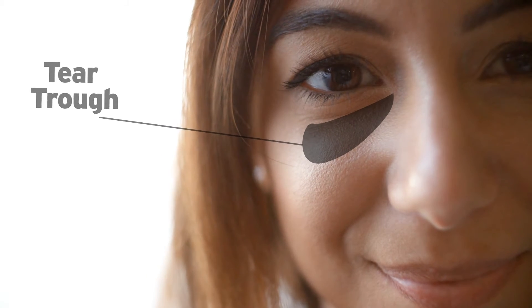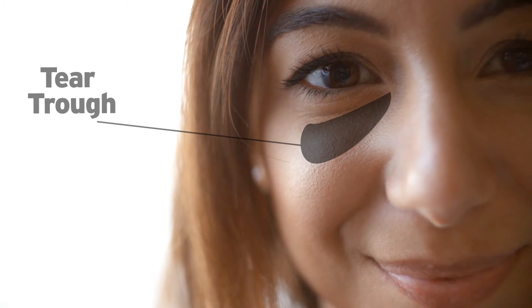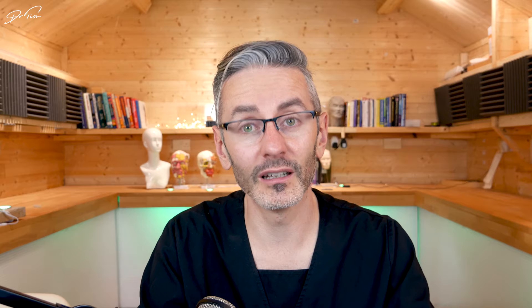Tear trough is a great example. People complain of an eye bag seven years after dermal filler treatment. It could actually be dermal filler that's accumulating a bit more moisture as the product slowly fragments — you're actually getting water accumulation instead of fat accumulation. You can't tell that easily by looking at it, but it's dissolvable.